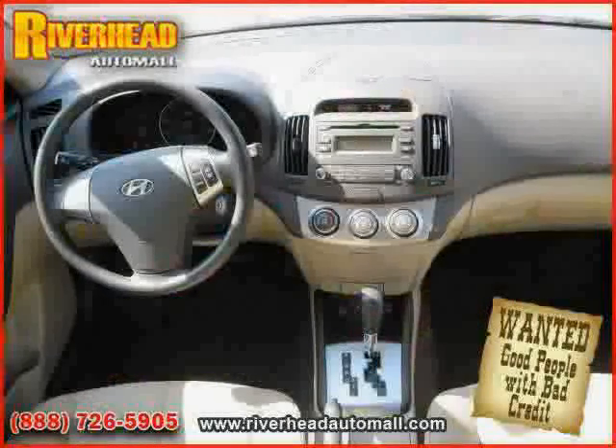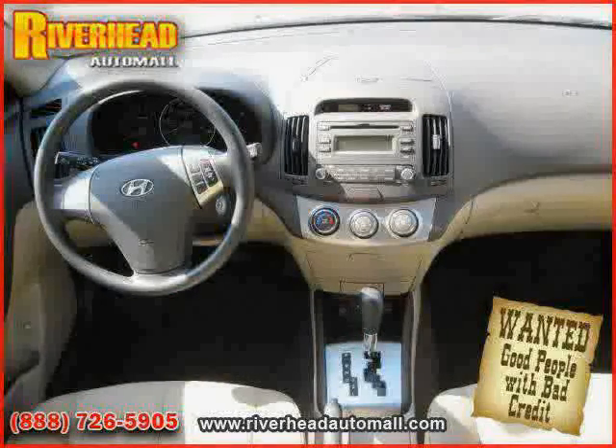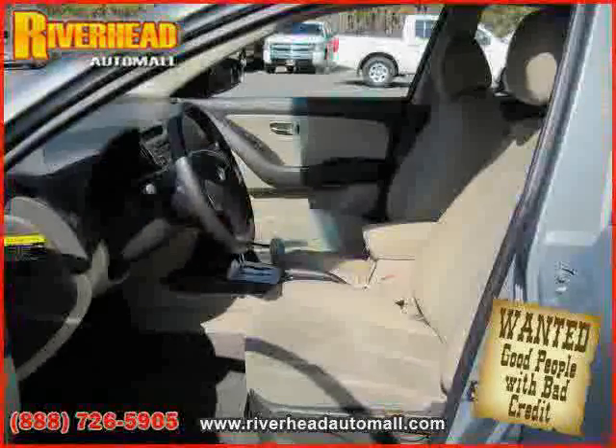The low, low mileage of 11,661 miles makes this Elantra an easy choice for you.